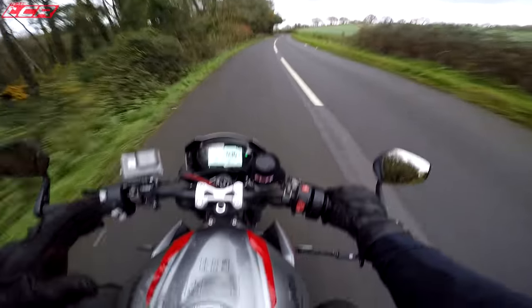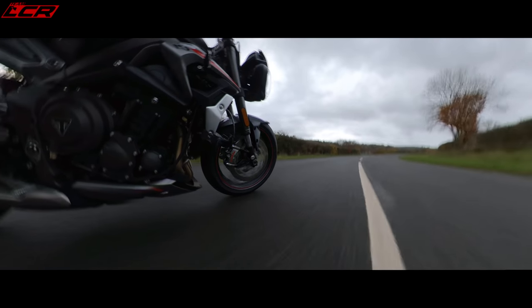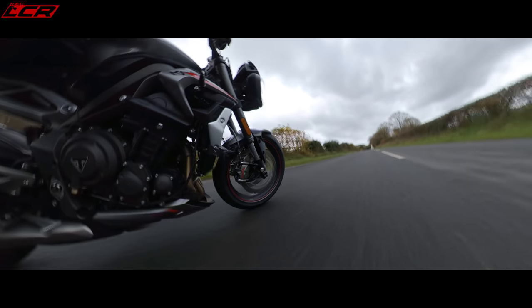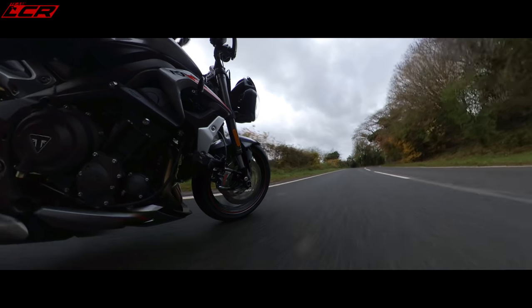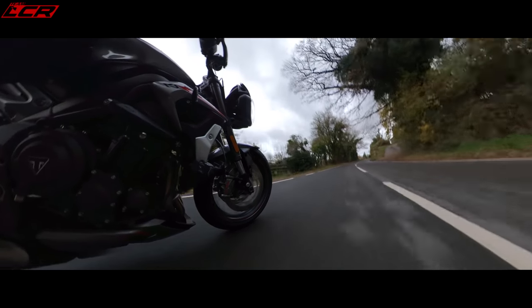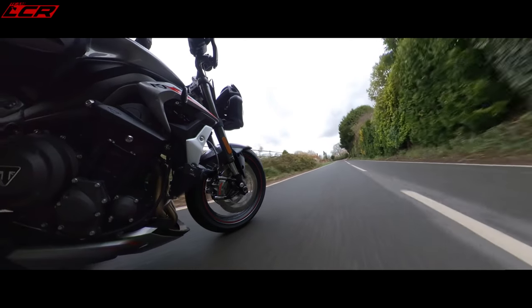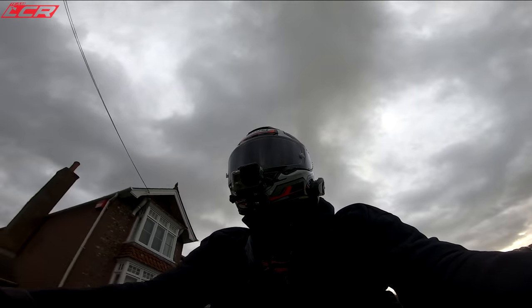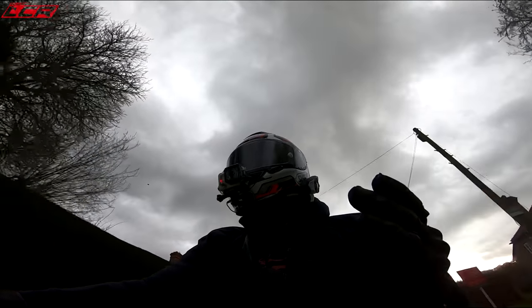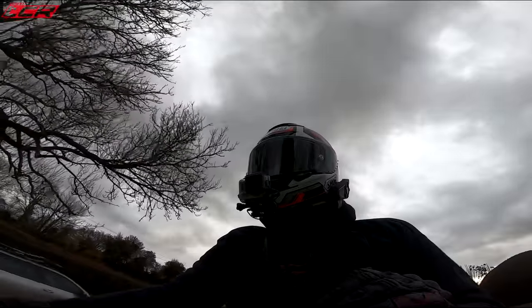That is another thing which is great about this — everything is customisable. It gives you so much confidence. The suspension gives you confidence. The brakes give you incredible confidence. Just the feel of the bike gives you confidence to push on. It really does feel like a mini Tuono — a mini Tuono Factory. The suspension isn't as good as that full electronic Ohlins system, but it's surprisingly close.